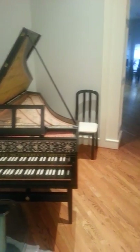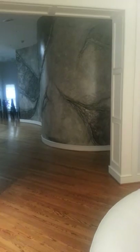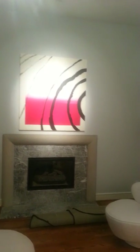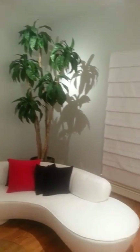And then swing around. You can see the curve of the wall again. And here is the other wall with the fireplace. A bit of the couch again.